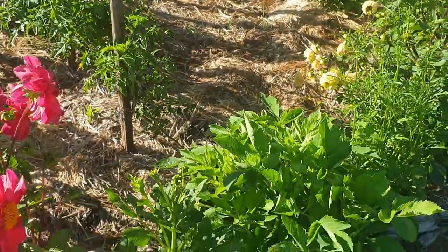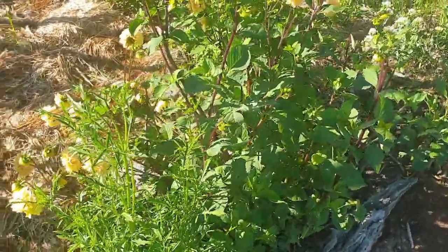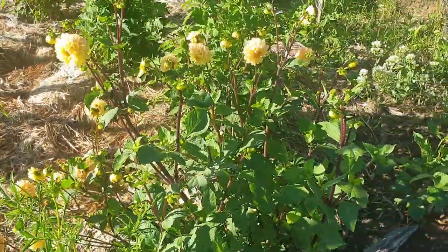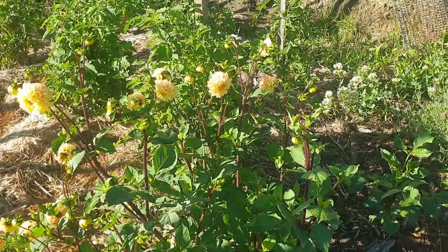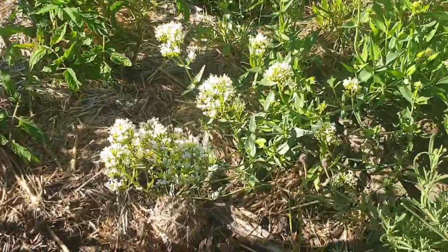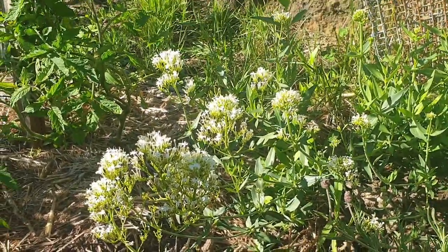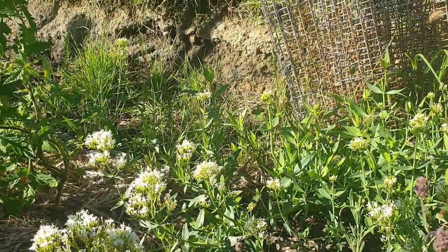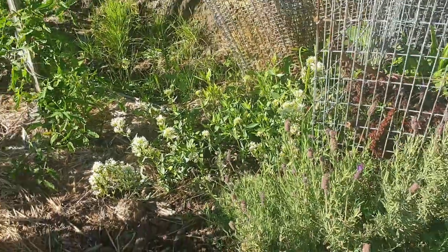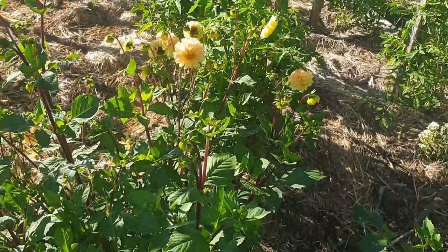I've got dahlias planted all along here. This one here isn't a dahlia — I think that's a cornflower, we'll see when the flower opens up. I'm still new to identifying flowers from their plant — I can do that with veggies but not flowers as much. And I think this is another type of verbena, which is also loved by bees. It doesn't matter that this is a veggie garden — I've got tomatoes growing in there but also a heap of flowers.